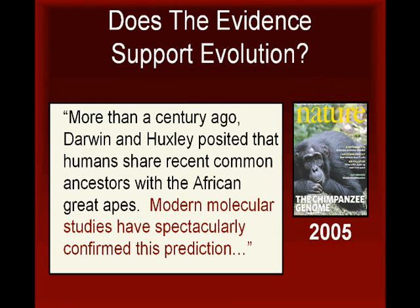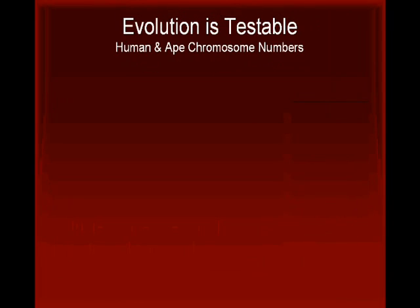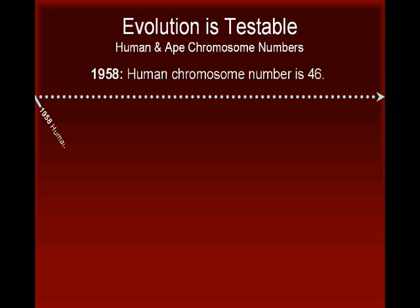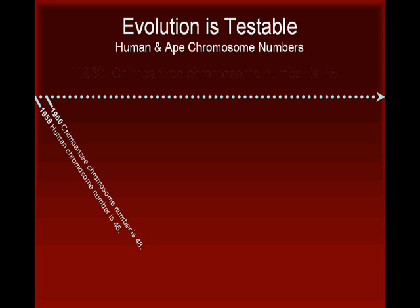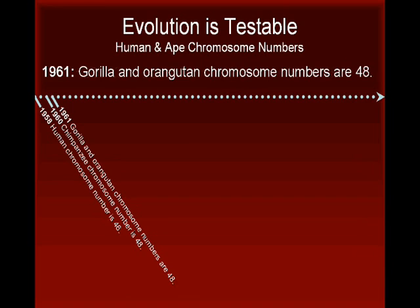One notable difference between humans and their ape relatives is seen in their chromosome numbers. What follows is a detailed history of scientific discoveries concerning human and great ape chromosome numbers. In 1958, researchers definitively confirmed that humans have 46 chromosomes. In 1960, researchers determined that the chimpanzee chromosome number is 48. The following year, 1961, researchers determined that gorillas and orangutans also have 48 chromosomes.